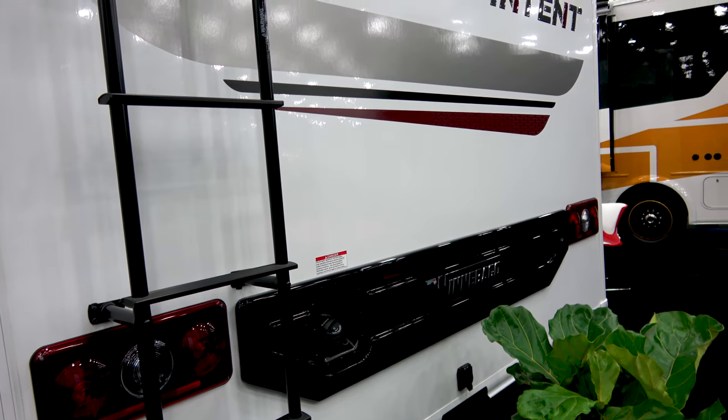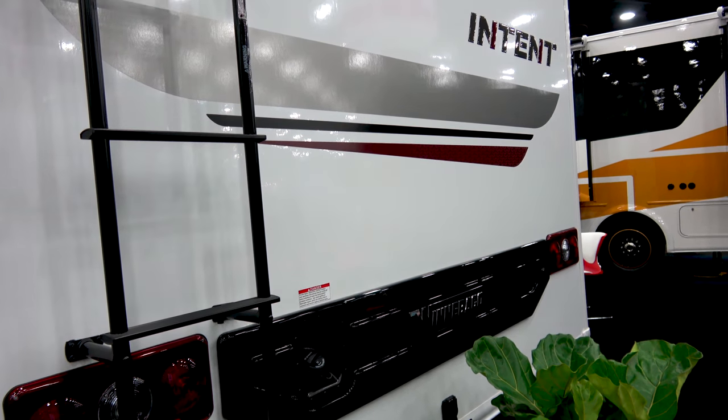I'll sneak a fourth one in: the interior with premium finishes, and depending on the floor plan, big, huge windows. It's just a remarkably good experience for an entry-level coach. They can get the experience they want for the price they want — for a price that almost everybody wants.